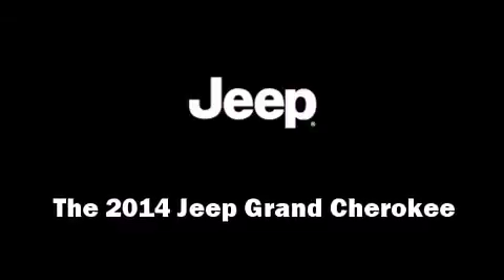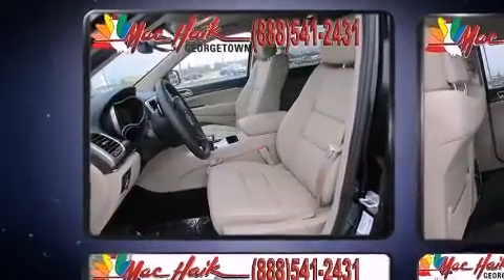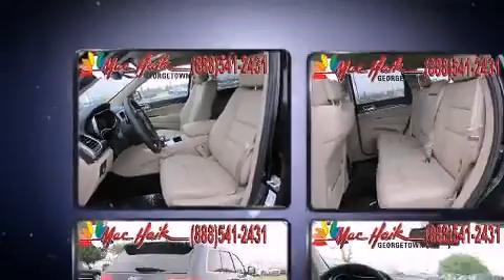Take command of the road in the 2014 Jeep Grand Cherokee. Smooth gear shifts are achieved thanks to the refined six-cylinder engine, and load-leveling rear suspension maintains a comfortable ride.